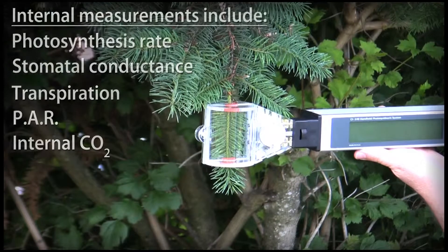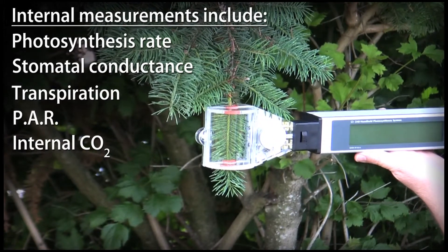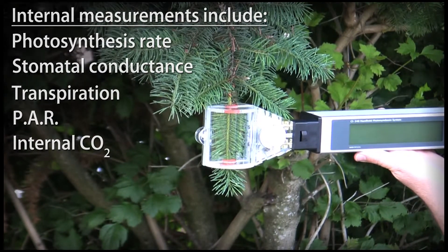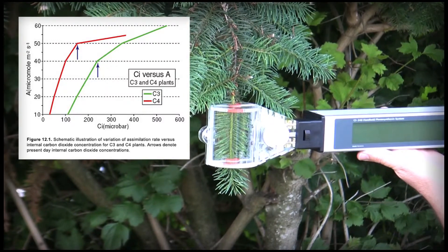Everything required to measure photosynthesis rate, stomatal conductance, transpiration, photosynthetically active radiation, and internal CO2 — including data for A-Ci curves — is conveniently included in one easy to operate instrument.